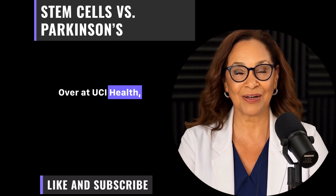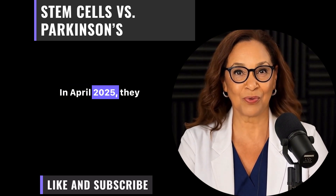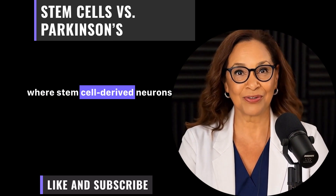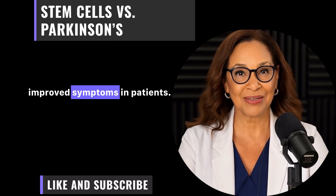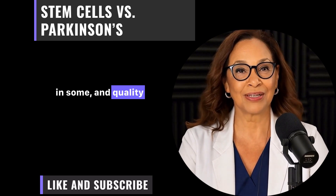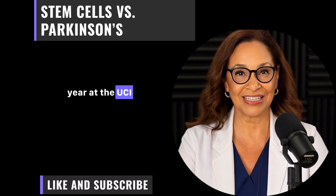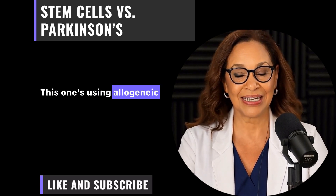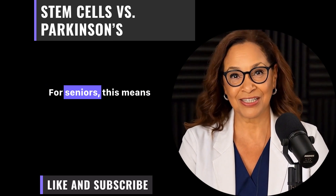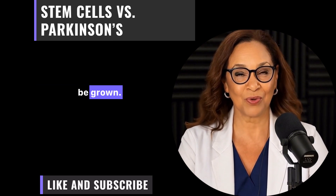Over at UCI Health, Dr. Claire Henchcliffe is leading the charge. In April 2025, they published in Nature about a Phase 2 trial where stem cell-derived neurons improved symptoms in patients. Tremor reduced by 50 percent in some, and quality of life scores jumped. They're opening a Phase 3 trial later this year at the UCI Alpha Clinic, using allogeneic cells from donors with advanced matching to reduce rejection. For seniors, this means potentially quicker access, as you don't wait for your own cells to be grown.